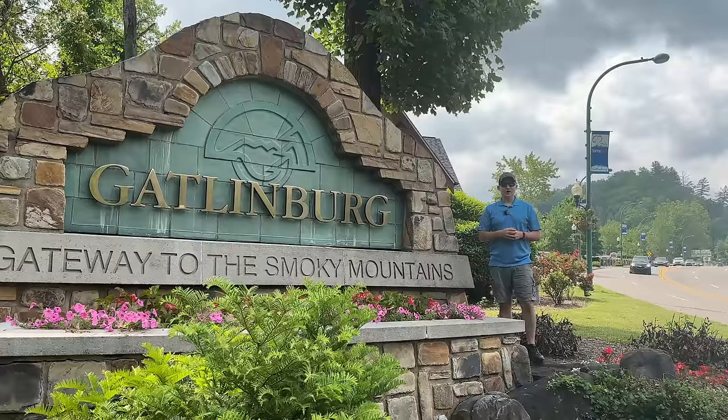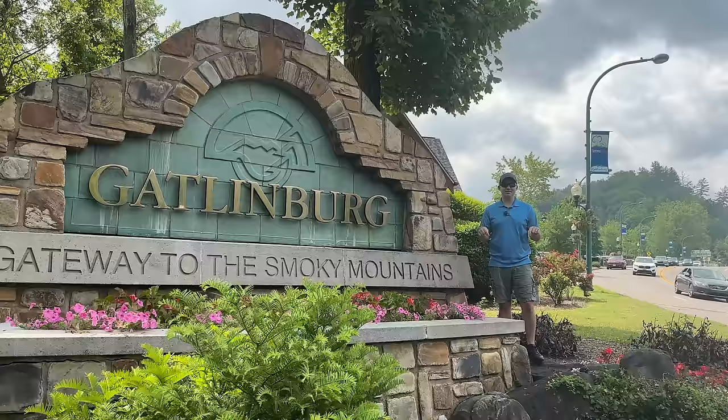Good morning from Gatlinburg, Tennessee. My name is Ryan and on this video we're going to start at this welcome sign and walk all the way to the other welcome sign, and here is everything that I'll be covering.